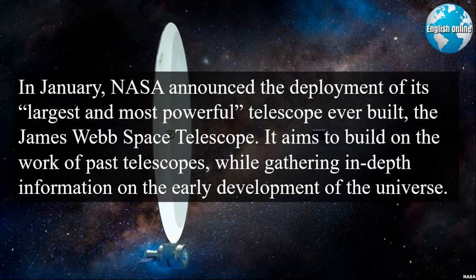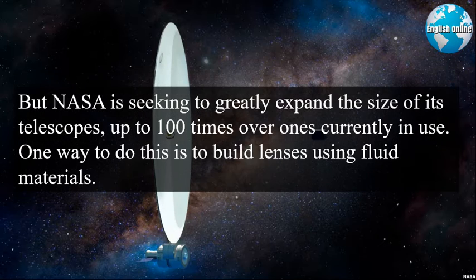In January, NASA announced the deployment of its largest and most powerful telescope ever built, the James Webb Space Telescope. It aims to build on the work of past telescopes while gathering in-depth information on the early development of the universe. But NASA is seeking to greatly expand the size of its telescopes, up to 100 times over ones currently in use.